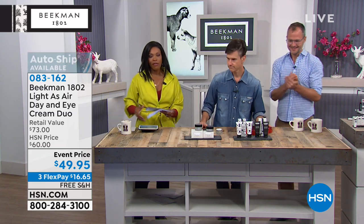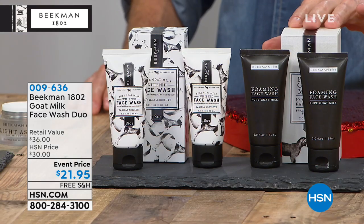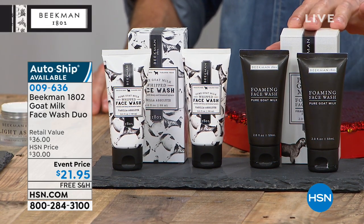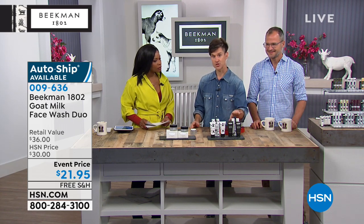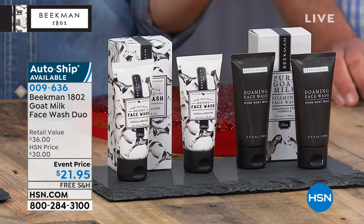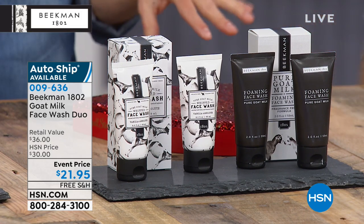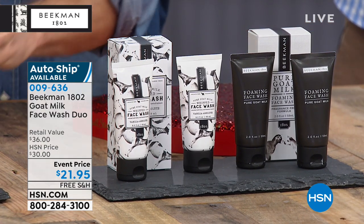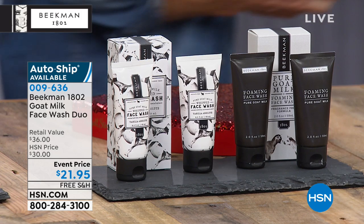We also have the face wash duo — this is what I'm buying after the show. You can choose between Vanilla Absolute or Pure Goat Milk in your pack of two face washes. If you're someone who has super sensitive skin and you've been trying to find a great gentle facial cleanser, this is what you want. Start with the Pure if you've got super sensitive skin — it has no additional fragrance, so it has more goat milk than any other facial product. It's available on auto ship and you want to get it because you'll use it every day when cleansing your skin.